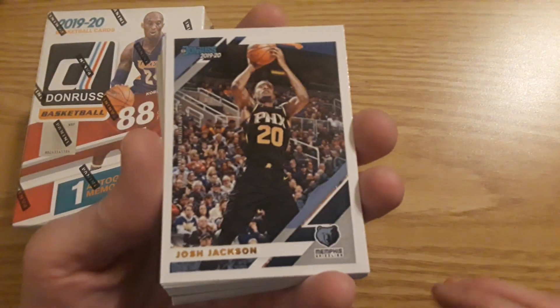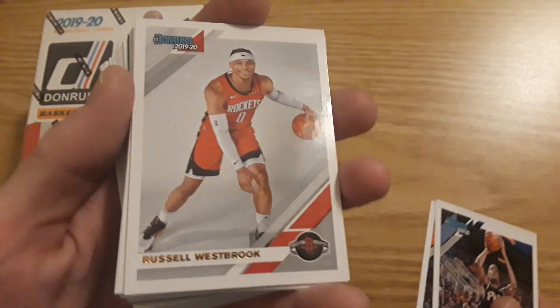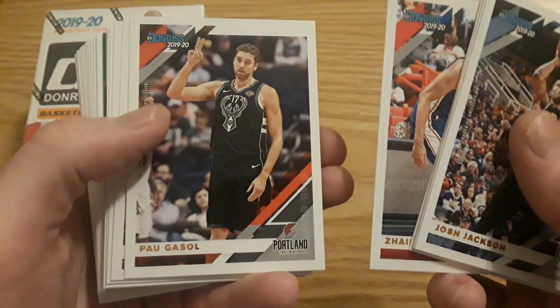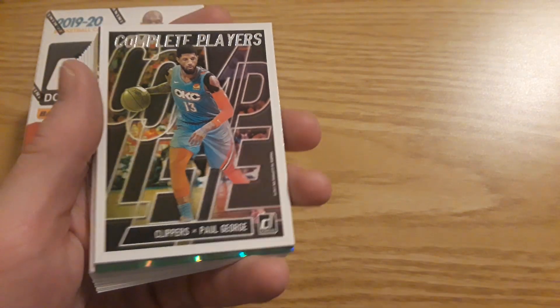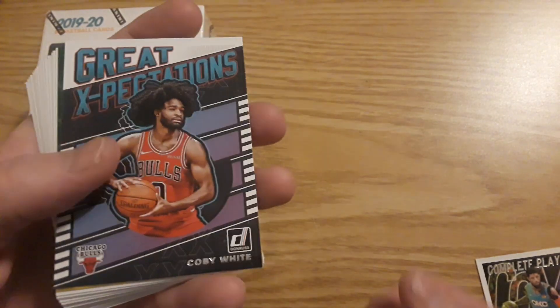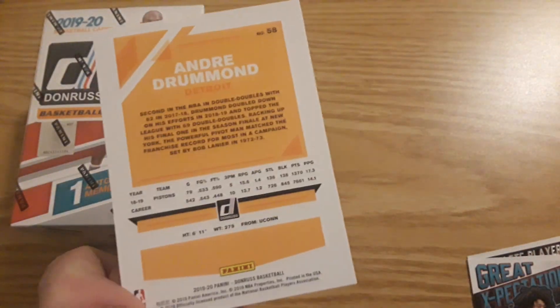Last video I think we did four of these, and in the fourth one we did get a jersey pull — game worn — so that was cool. Let's see if we can't get an autograph or a number card here, something Zion related. Nice Russell Westbrook, looks like it's just going to be a regular insert. It's going to be the same laser parallel we usually get. First insert: Complete Players Paul George, great expectations of Coby White. Andre Drummond laser, not numbered — we've seen this card before.